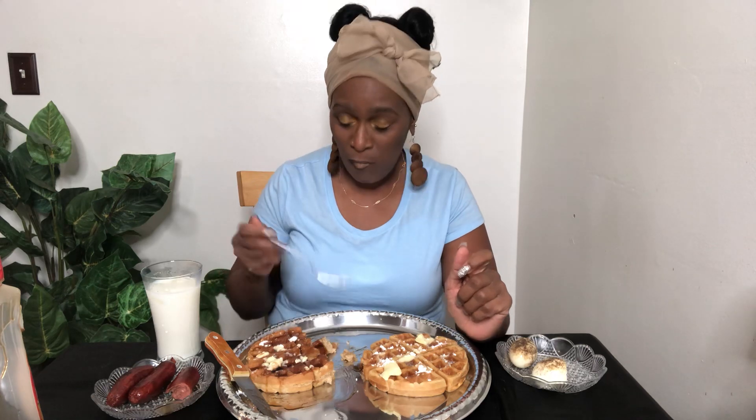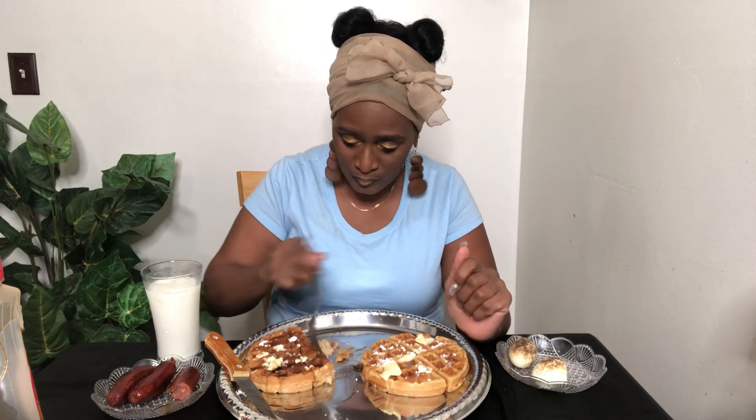And you know you got to have your milk with either waffles or your pancakes. You got to have your milk.